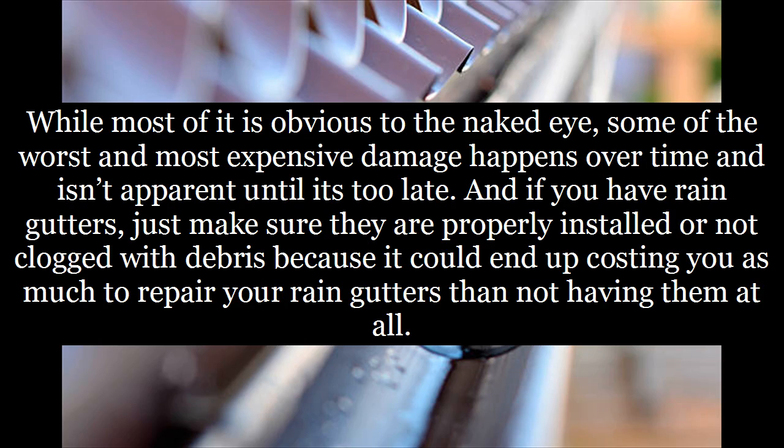While most of it is obvious to the naked eye, some of the worst and most expensive damage happens over time and isn't apparent until it's too late. If you have rain gutters, just make sure they are properly installed or not clogged with debris, because it could end up costing you as much to repair your rain gutters as not having them at all.